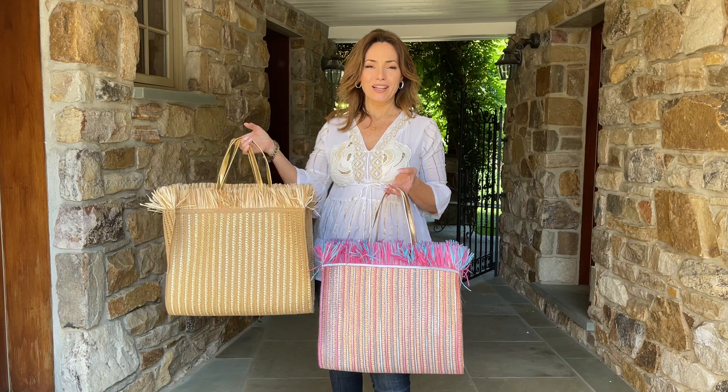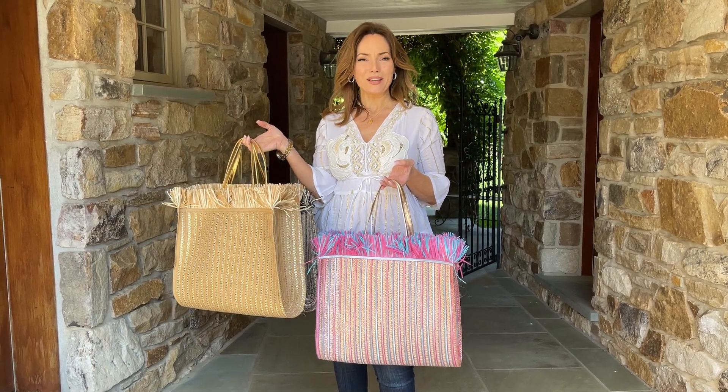These are the bags that you love to carry. They look like summertime, they have a lot of style, they're very luxurious, and they really make your outfit.